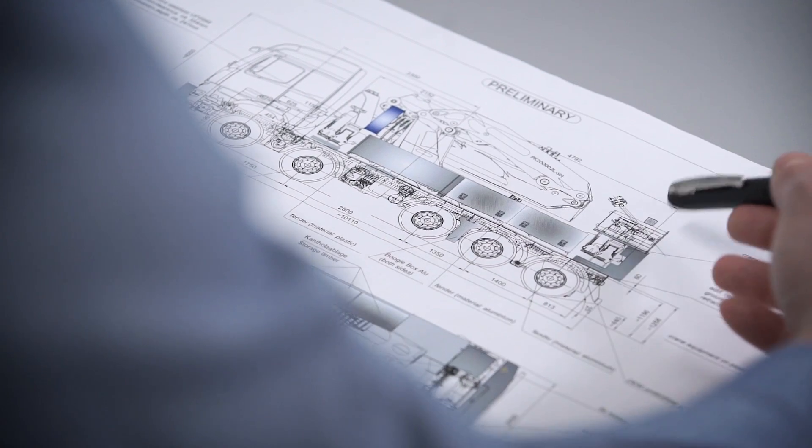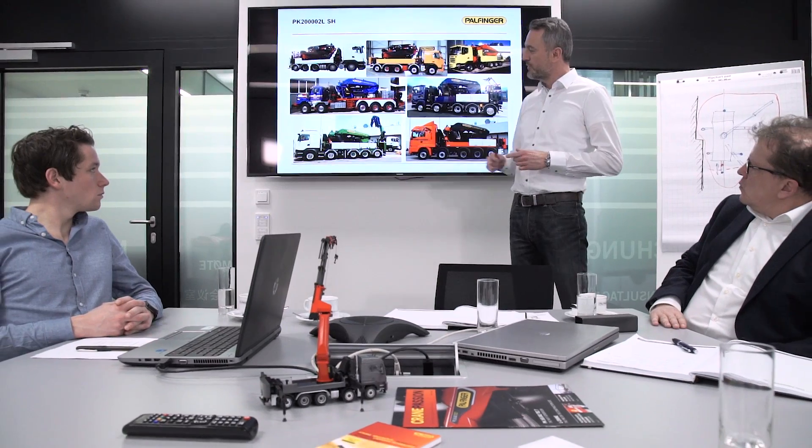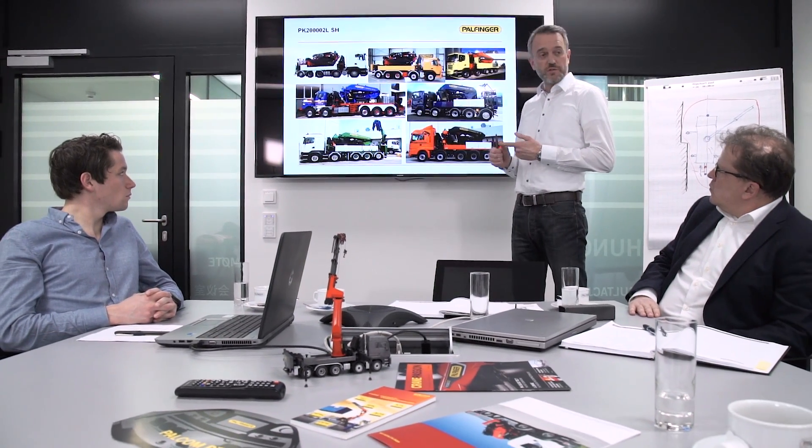Working with you, we develop your optimal, customized overall system and also implement it immediately if desired. Over a number of projects, we have developed standardized, modular and cost-effective mounting configurations that offer you direct benefits.